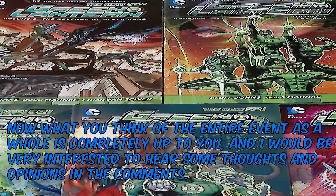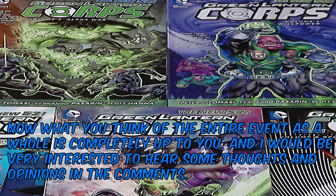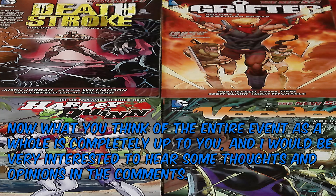Now, what you think of the entire event as a whole is completely up to you, and I'd be very interested to hear some thoughts and opinions in the comments.